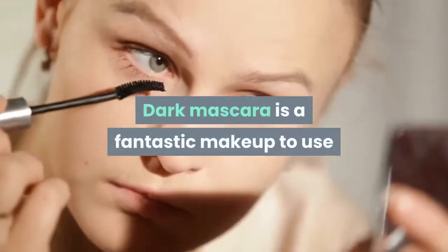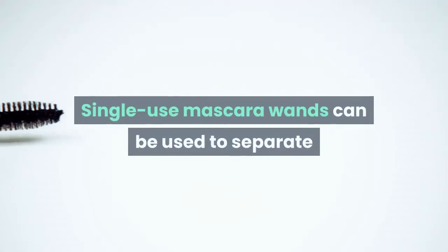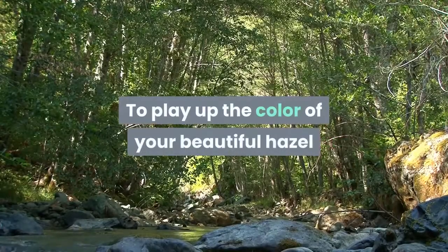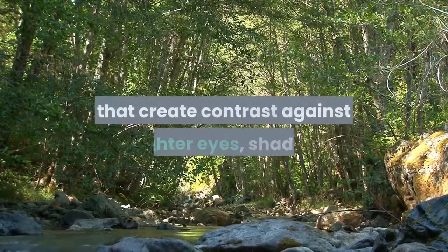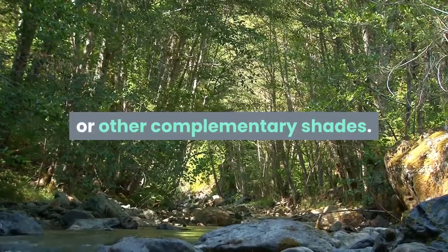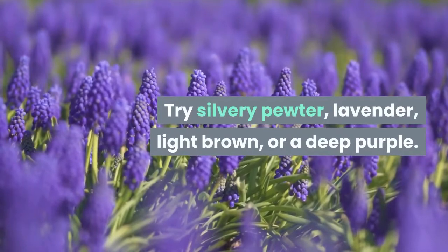Dark mascara is a fantastic makeup to use if you want to make your eyes appear larger. Single-use mascara wands can be used to separate and define lashes and remove clumps and excess mascara. To play up the color of your beautiful hazel or gorgeous green eyes, choose darker neutrals that create contrast against lighter eyes, shades that have a red base to bring out the green, or other complementary shades such as silvery pewter, lavender, light brown, or a deep purple.